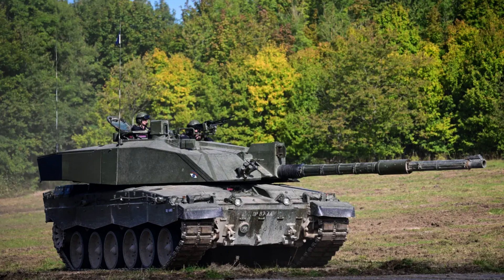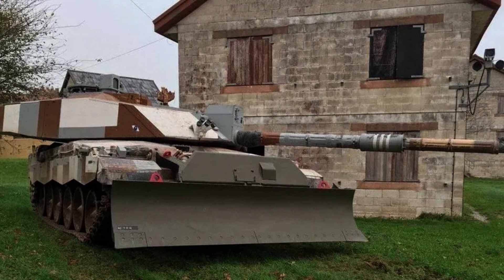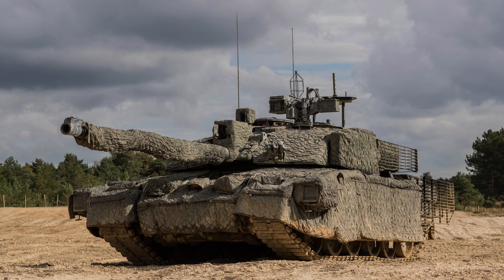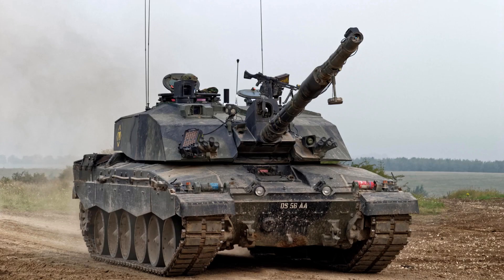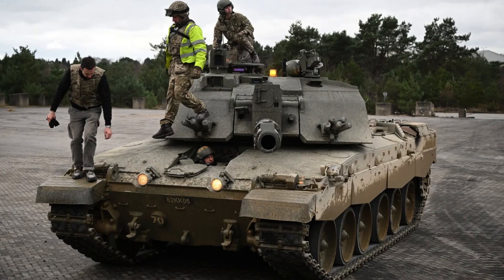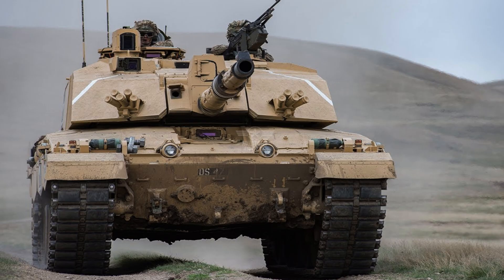The Challenger 2 is armed with a formidable primary weapon: the 120mm 55-calibre L38-1 rifled tank gun, a unique feature among modern main battle tanks within NATO. The British Army specifically values the use of high-explosive squash head rounds, which are highly effective against structures and lightly armoured vehicles, enabling the tank to engage targets over 10 kilometres away. The tank carries 49 rounds for the main gun, ensuring sustained firepower during operations.